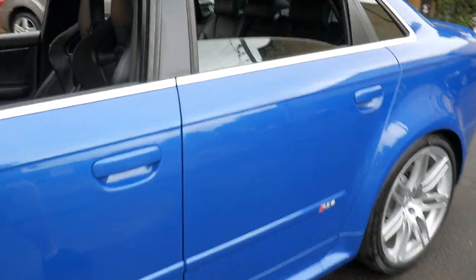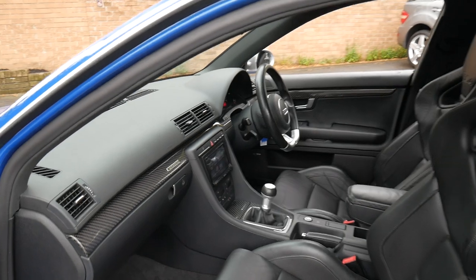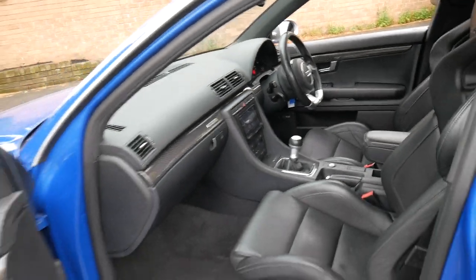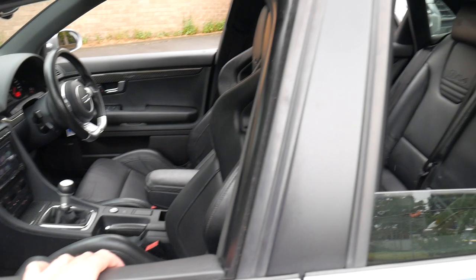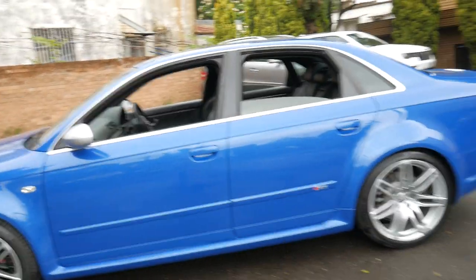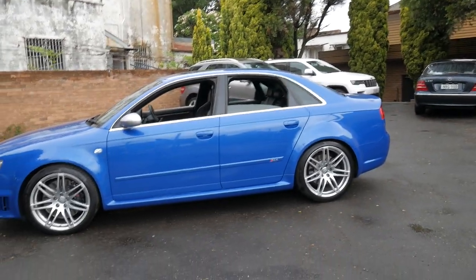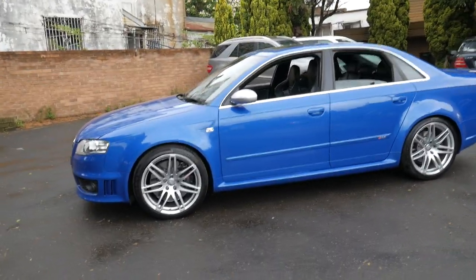So it's got a naturally aspirated V8, low kilometres, full logbook history, great condition, great performance. I believe the RS4 to be reliable if looked after, because they basically got a great motor — the 4.2 — and they made it even better, even stronger, with even more power.